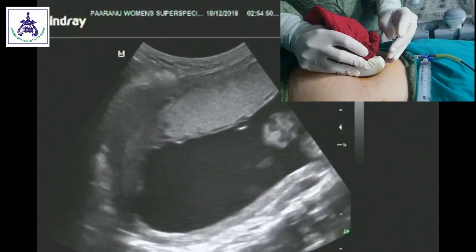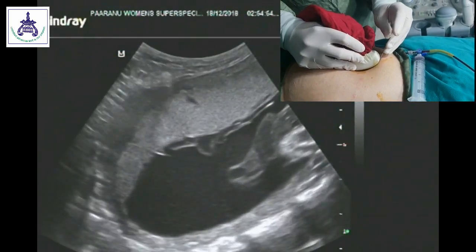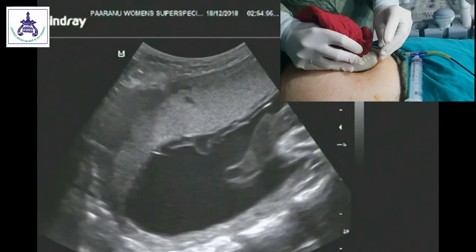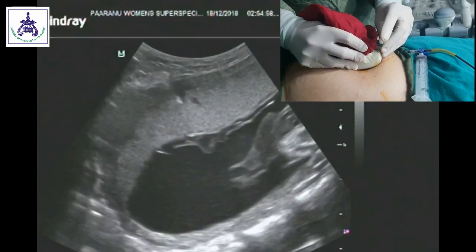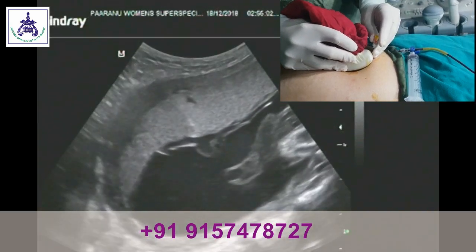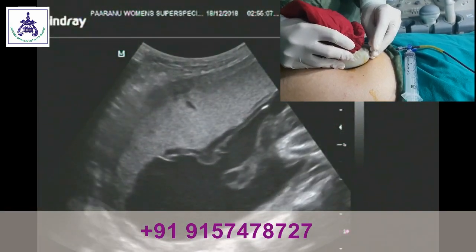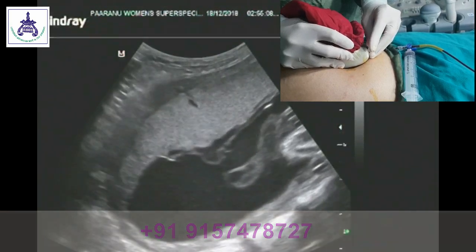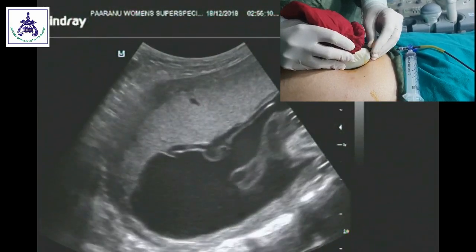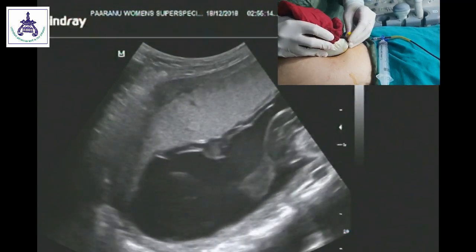Now you can see that I am pushing the needle, introducing it into the abdomen through the subcutaneous layer, through the placenta, and into the cord. You can clearly see the movement of the needle in the B-mode image of the ultrasound, and also from the outside. In the small image you can see the tip of the needle is now inside the cord.